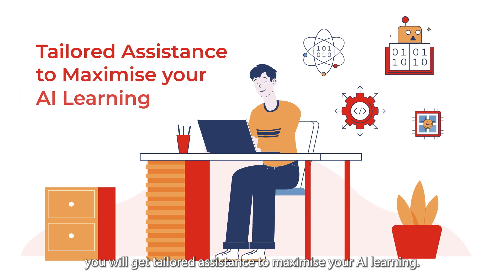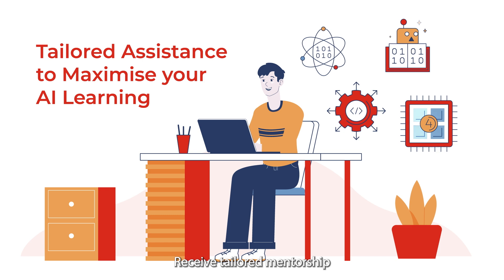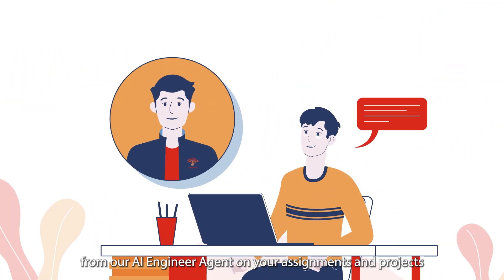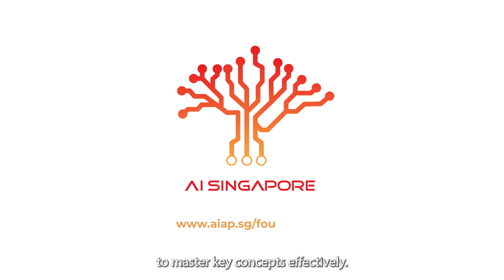And lastly, you will get tailored assistance to maximize your AI learning. Receive tailored mentorship from our AI engineer agent on your assignments and projects to master key concepts effectively.